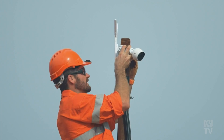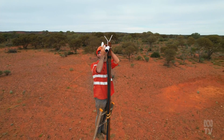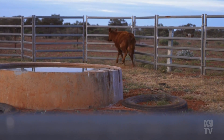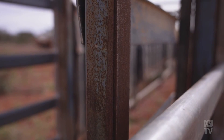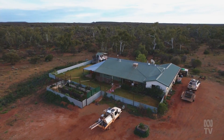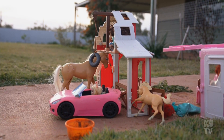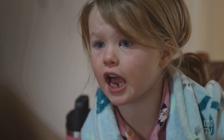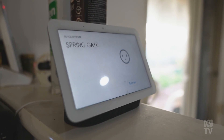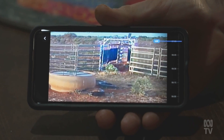With cameras at every water point across one million acres and self-mustering yards with gates that can be controlled remotely, Prenti Downs may very well be the biggest smart home in Australia. Do you want to tell Google to open the Spring Gate? Hey Google, turn on Spring Gate. The wireless connectivity that we're providing across the station is just like any residential internet connection.